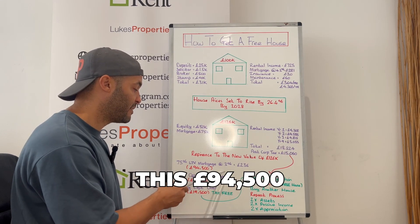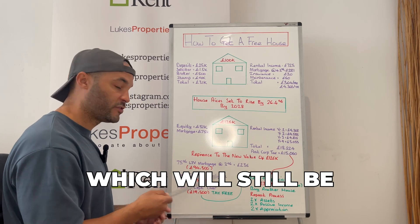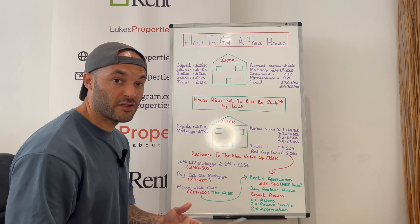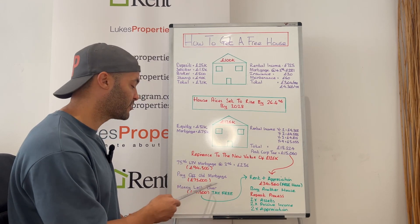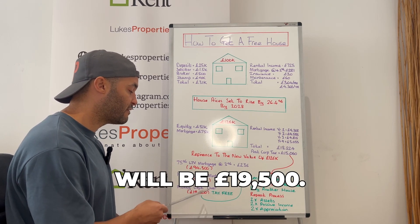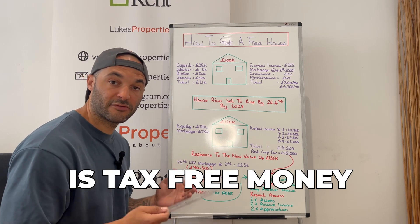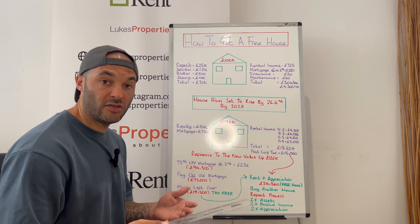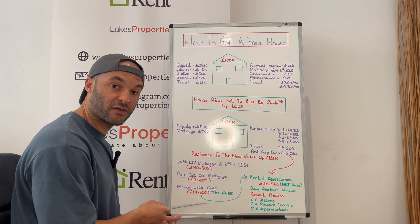With this £94,500, you pay off the old mortgage which is still at £75,000 — because remember, it's interest-only and you haven't paid the principal down. That leaves you with £19,500. This £19,500 is tax-free money because in theory it's a loan, it's debt, and you don't pay tax on debt. So this is tax-free money that comes back into your account.